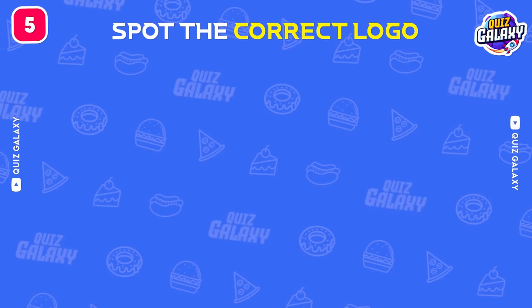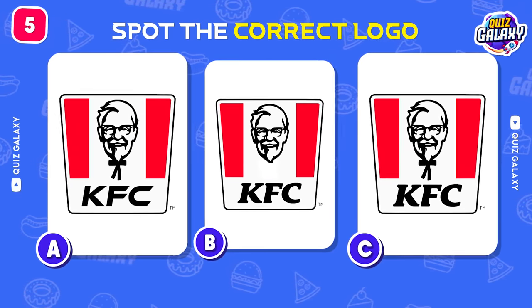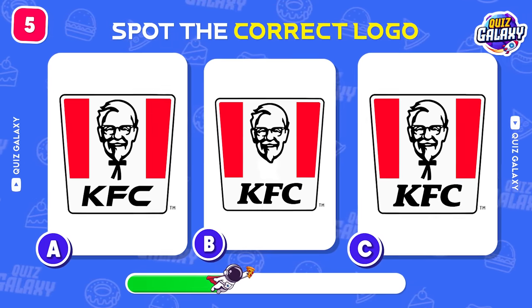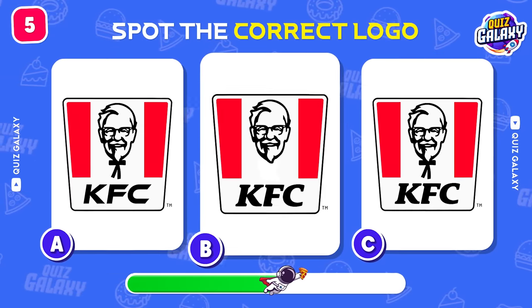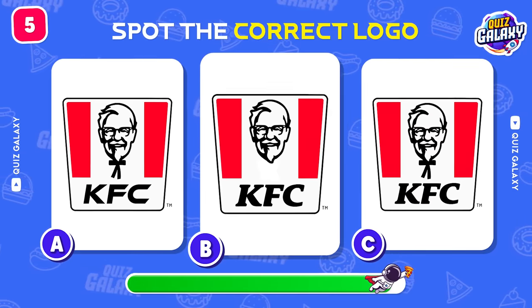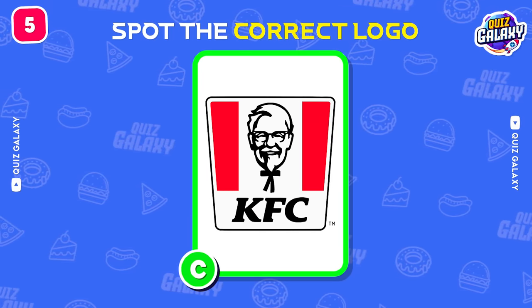Can you pick out the correct KFC logo? A, B, or C? That's the correct one! Logo C!